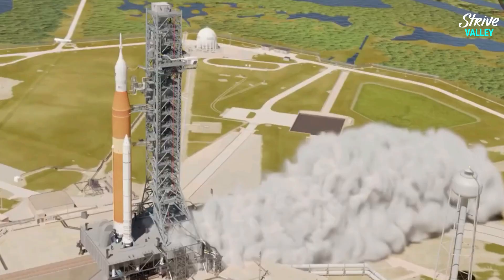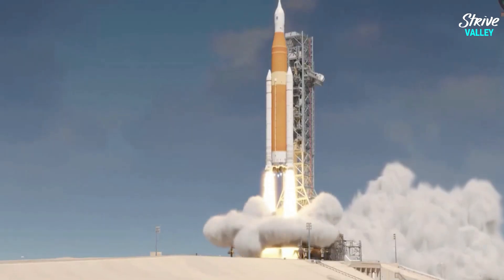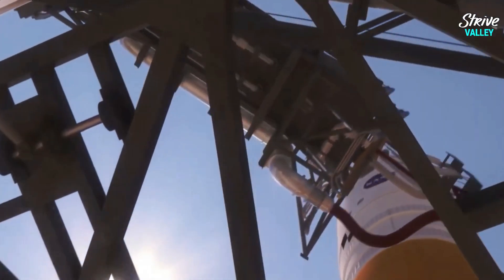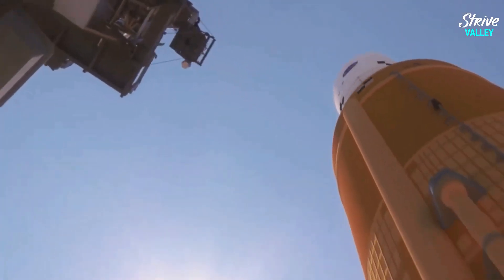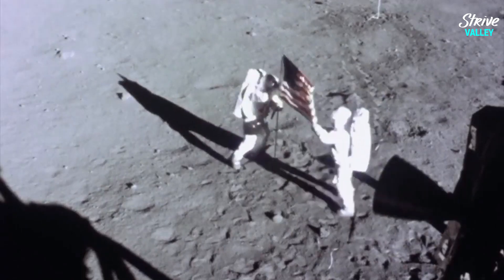NASA's SLS rocket, also known as the Space Launch System, is a super-heavy expendable launch vehicle that has been in development by the agency since 2011. The rocket is a towering piece of engineering with the main objective of replacing the retired space shuttle and putting man back on the moon with the Artemis missions.